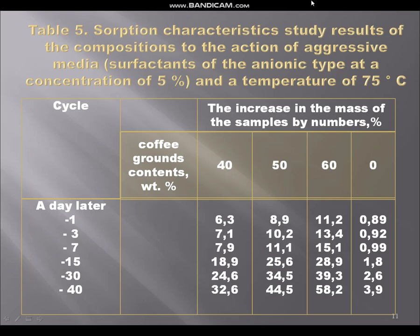On the next picture you can see the results of absorption characteristics in aggressive media — cycles in a dishwasher at a temperature of 75 degrees Celsius. As you can see from the results, after seven days the weight gain slows and does not exceed on average for all samples with 40, 50 and 60 percent of coffee grounds waste content about one percent per cycle.